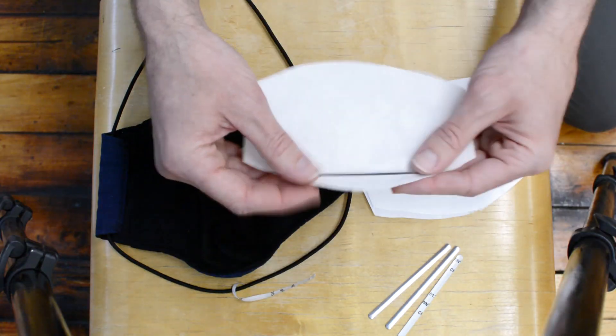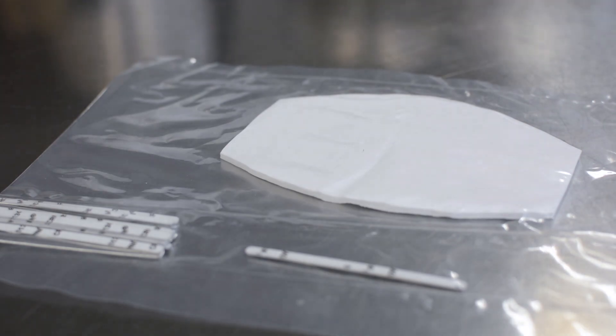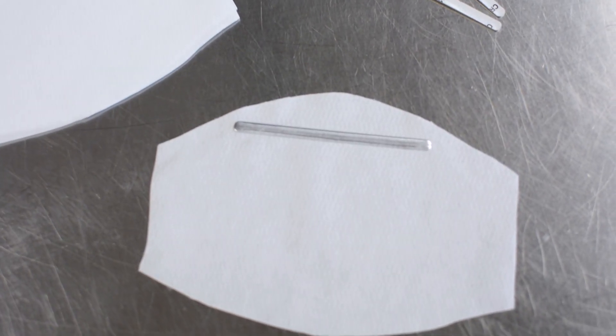On the inside of every mask is a pocket where a filter can be inserted daily. Our filters are designed with a nose bracket to make a firmer seal around your face. Our filters are made out of a polypropylene melt-blown material, which is the type of material used inside medical grade and surgical masks.